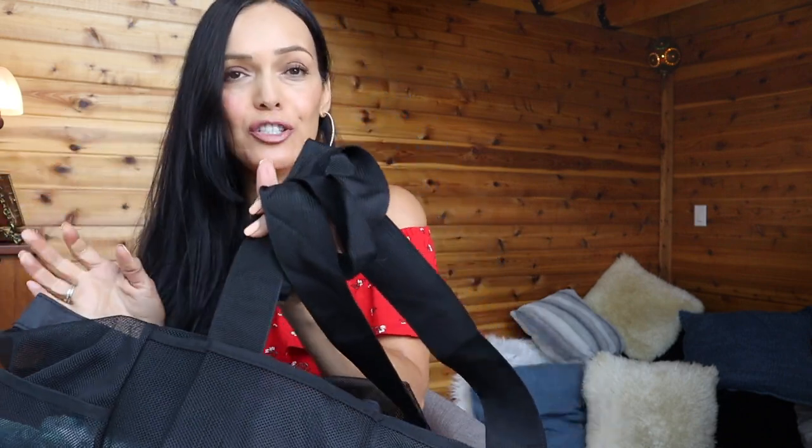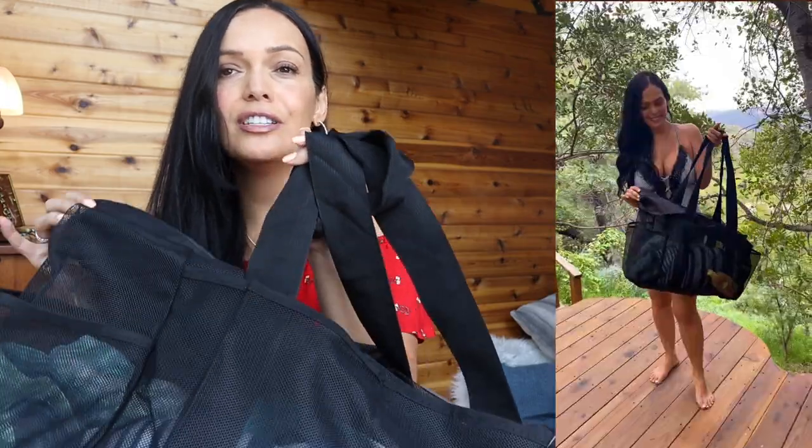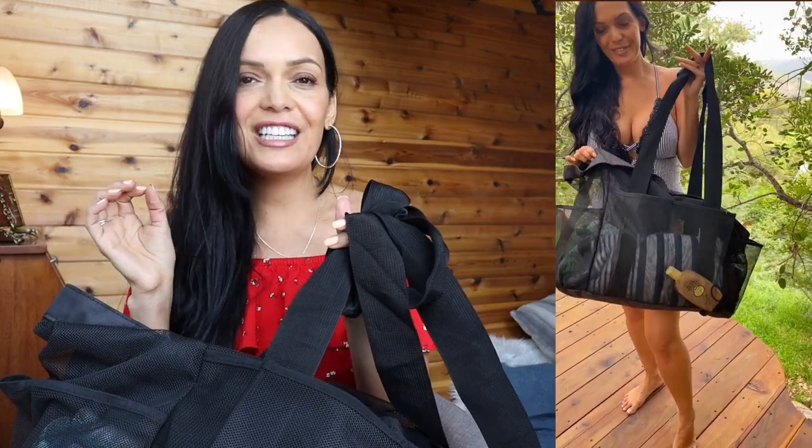My next favorite pick is this mesh bag for the beach or pool. I was using a reusable bag before but it didn't have compartments and everything just ended up at the bottom. What I like about this bag is that it has a little compartment for everything — you can see where things are. It's $13.99 and is great with all the different little compartments — perfect room for beach towels, sunscreen, hair ties. It's going to make life so much easier going to the beach and pool.